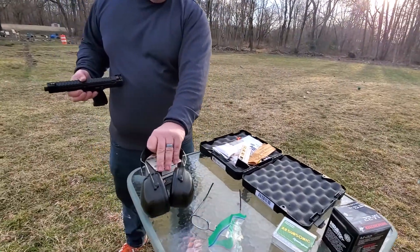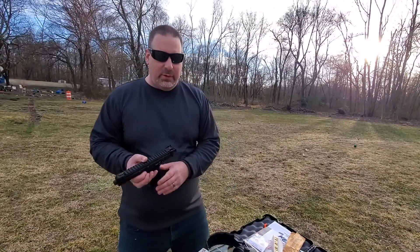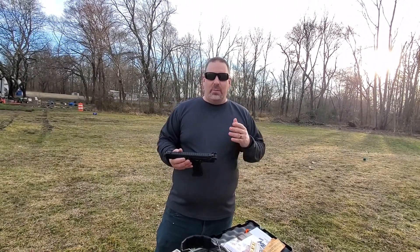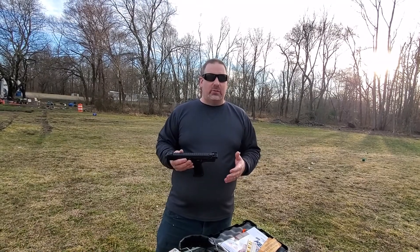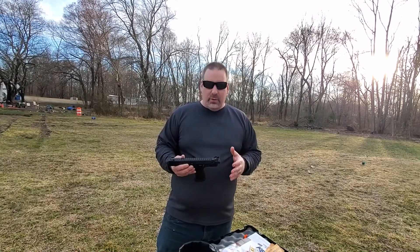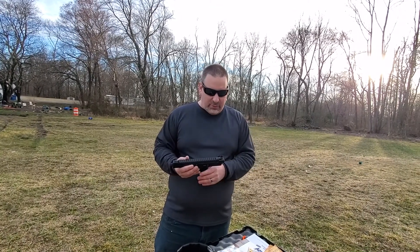Again today we're doing a review on the Kel-Tec CP-33. We want to thank our sponsor Preston Spiker from Spiker Custom Gunsmithing right here in Marydell, Delaware. He sent us this gun to do a review on, and we really appreciate it. Thank you Preston for sending us this gun.